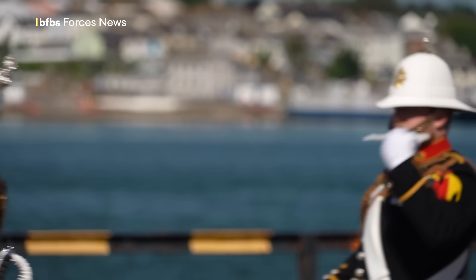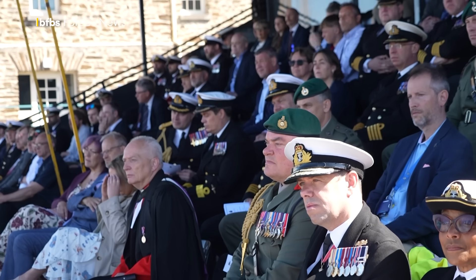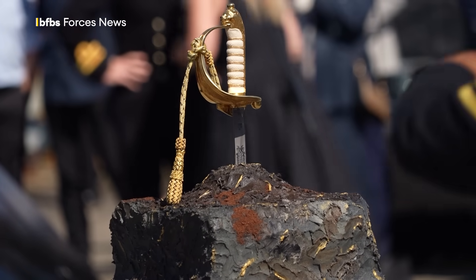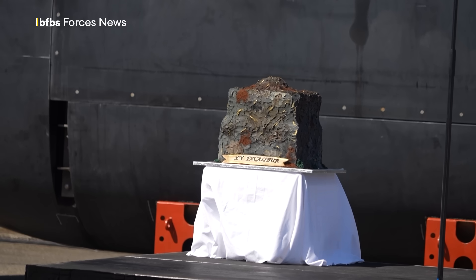XV Excalibur was given a traditional welcome to the Royal Navy. Nelson would have recognised some of the ceremonial, yet even 20 years ago this sort of submarine would have seemed like science fiction to the Royal Navy. Fittingly, the dedication cake was Arthurian in appearance — Excalibur the sword being drawn free of the sponge cake stone.